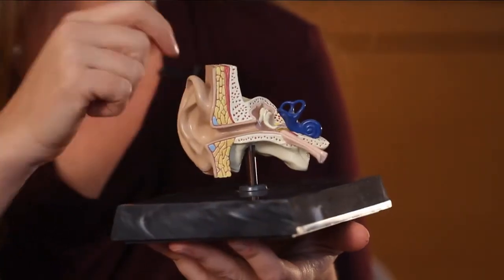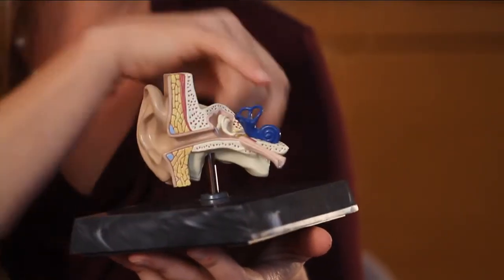Past the eardrum we have your middle ear. In the middle ear you have a series of three bones called the ossicular chain. You might remember from school the incus, the malleus, and stapes — those three little bones work like a lever system. As those sound waves vibrate the eardrum, that vibration travels through those connected bones and goes into the cochlea.